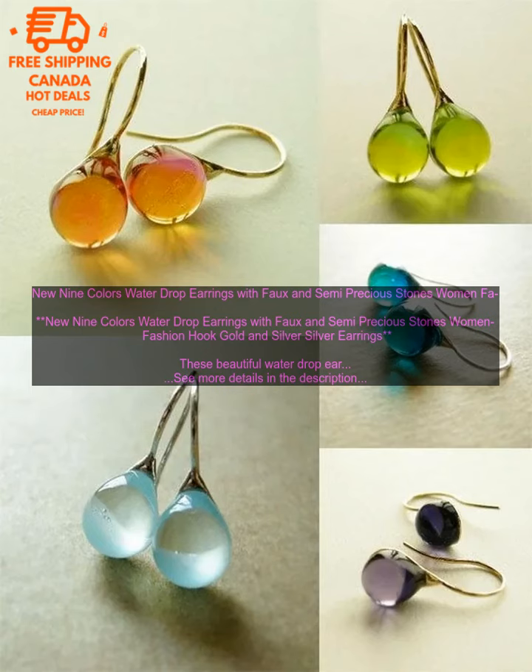New nine colors water drop earrings with faux and semi-precious stones — women's fashion hook gold and silver earrings. These beautiful water drop earrings are a great addition to any woman's jewelry collection.